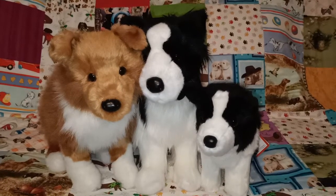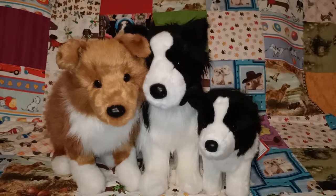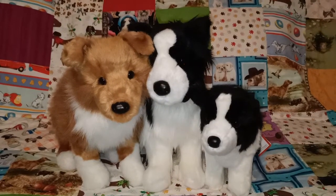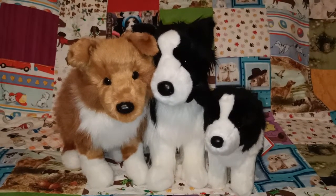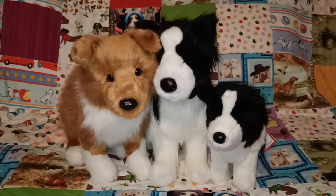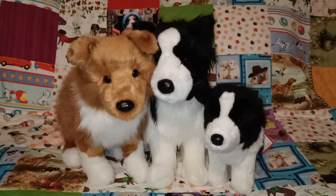Hi everyone, Color Me Ames here today with another plushie video for you guys. Today I'm going to be showing you all the different border collies that I have in my collection. I have managed to collect quite a few so I apologize if this video takes a little while. I'll try not to linger too much and just show you the brand, what they look like, and their little faces.